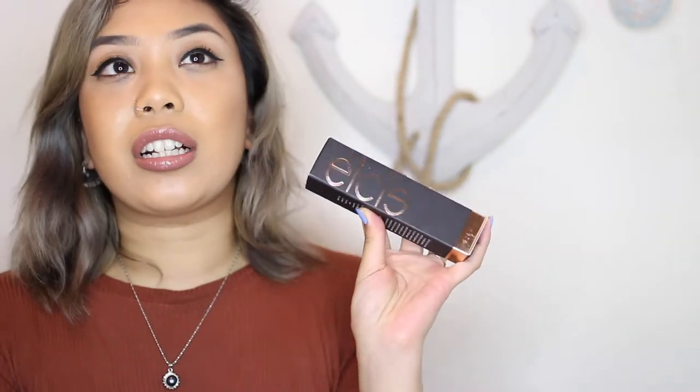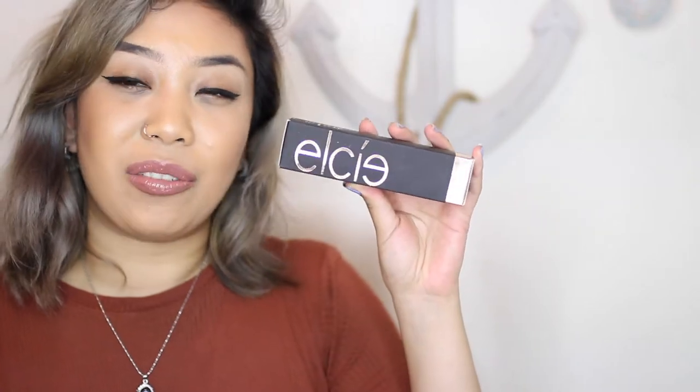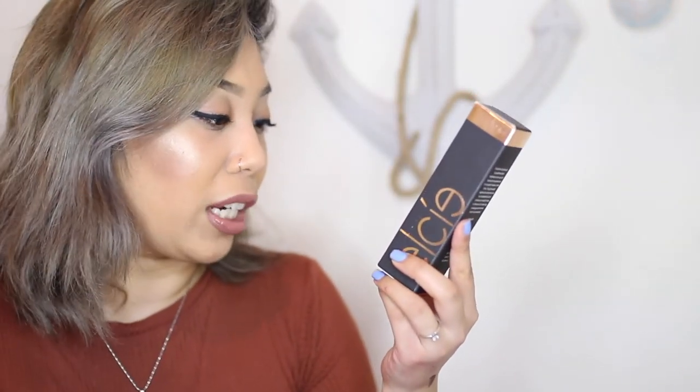I heard so much about this makeup by Illicit — I believe this is her foundation. Jacqueline Hill raves about it and she's more on the drier skin type, but I'm oily-combination, so I want to see if it works for me. This is the LC Micro Silk foundation — it has green tea extract, white tea extract, and vitamin E. It's anti-aging, blendable, long-wear, water-resistant, transfer-resistant, non-comedogenic, paraben-free, vegan, gluten-free, cruelty-free, and HD coverage.